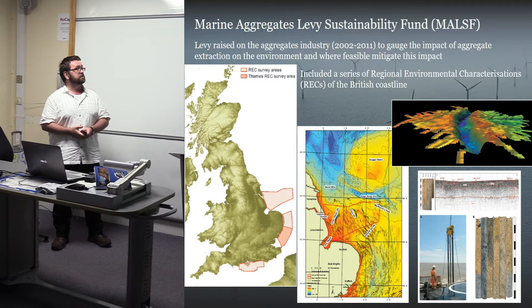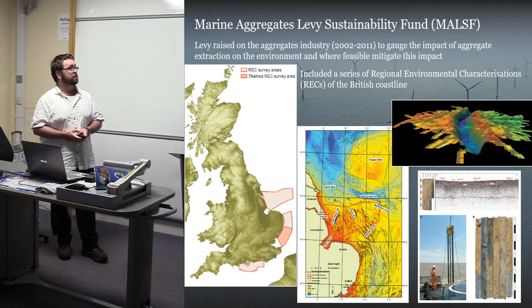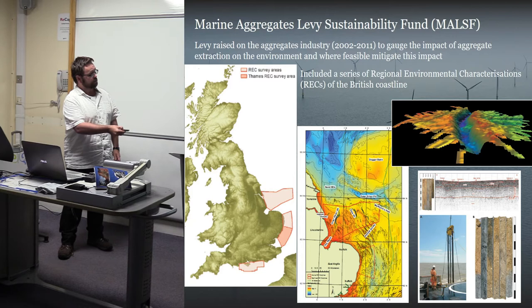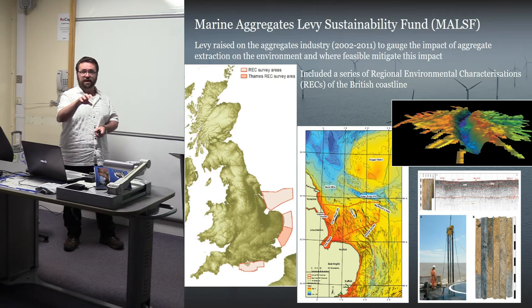There are important pieces of work like the Marine Aggregates Levy Sustainability Fund - a levy raised against the aggregate industry to mitigate some of its impact. This included a series of regional environmental characterization zones, involving examination of curated data and some more limited attempts to ground-truth the geophysical data. As it stands, we still have a relatively small number of detailed palaeoenvironmental studies from this landscape. Although we have a good broad understanding of the palaeo-topography, we lack more detailed investigations, but I think that's really just a matter of time.